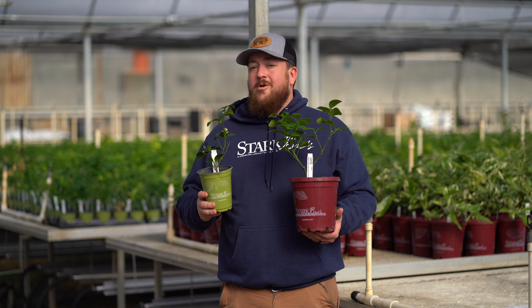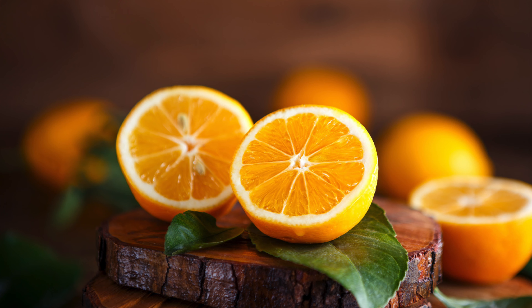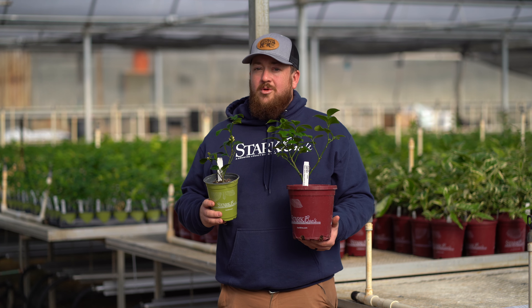If life doesn't hand you lemons, you can grow your own with the Meyer lemon from Stark Brothers. The Meyer lemon has a sweeter taste than traditional lemons and you likely won't find this fruit at your local grocery store.